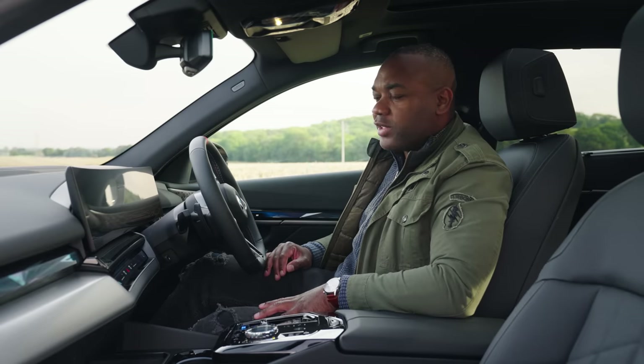The verdict on the i5 M60: it's a brilliant car. It looks good, has tremendous technology mostly, drives fantastically, is incredibly fast, and more to the point it's a lot of fun. It feels like a much more complete package than rivals like the Mercedes EQE or the Tesla Model S. It's not perfect — there are a few places it could be improved — but on the whole, it's a wonderful thing.